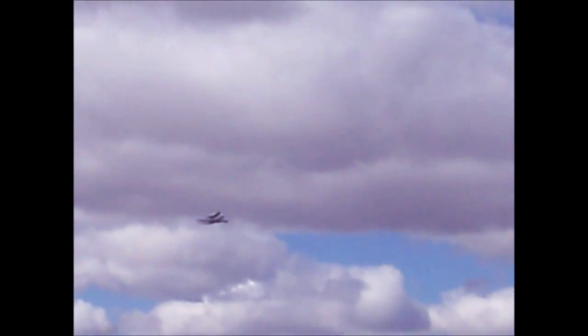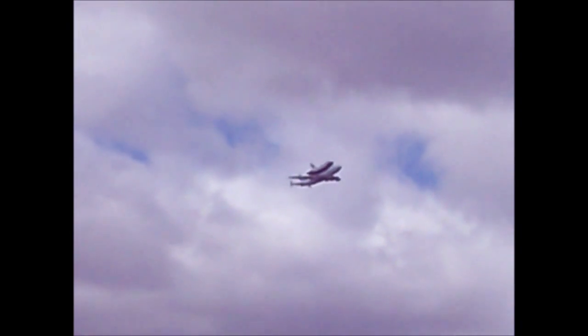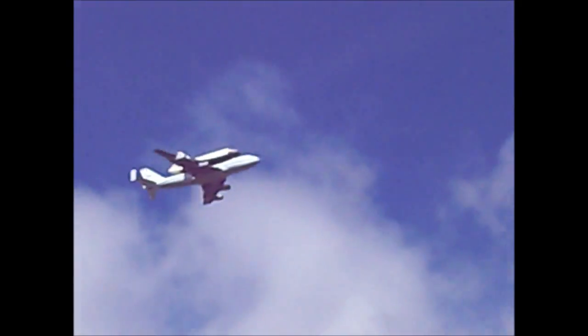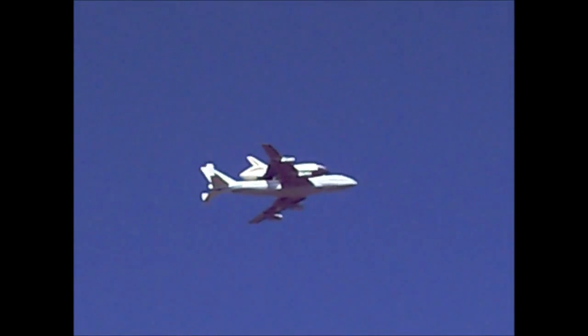I can't even see it. There it is — beautiful. There it is. The Enterprise.